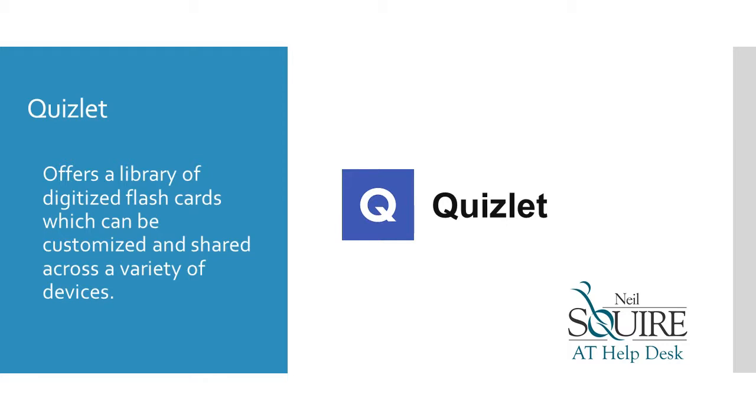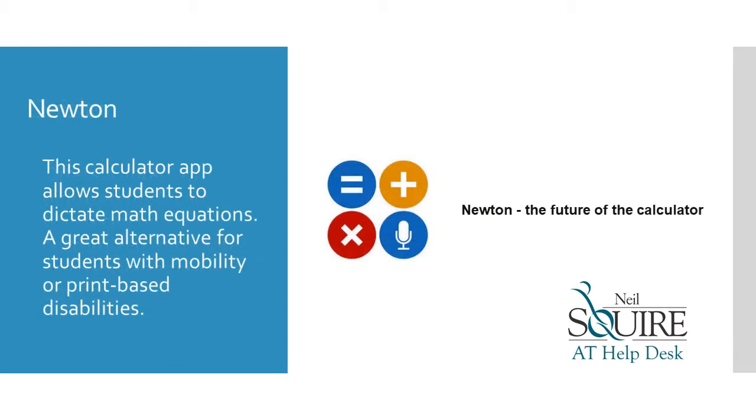Quizlet offers a library of digitized flashcards which can be customized and shared across a variety of devices. Mutant is a calculator app that allows students to dictate math equations — a great alternative for students with mobility or print-based disabilities.